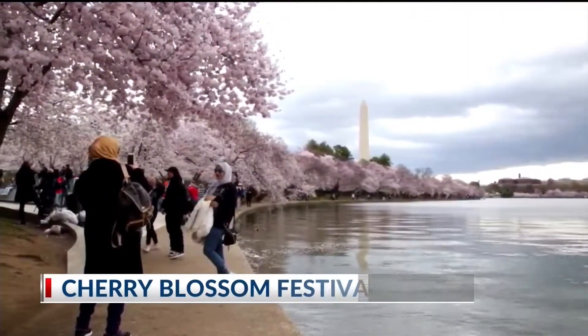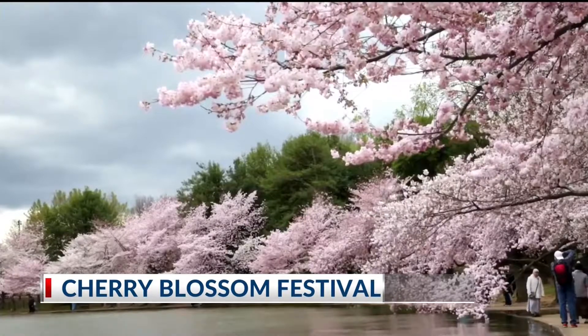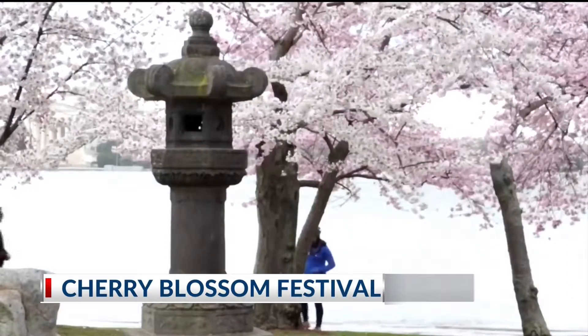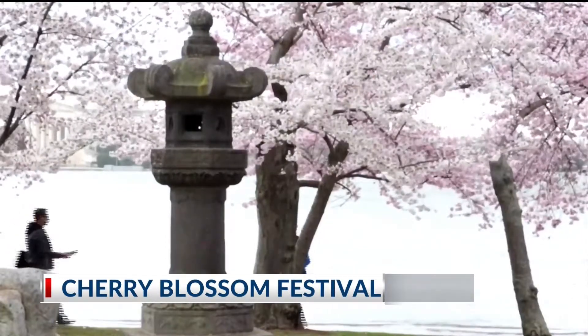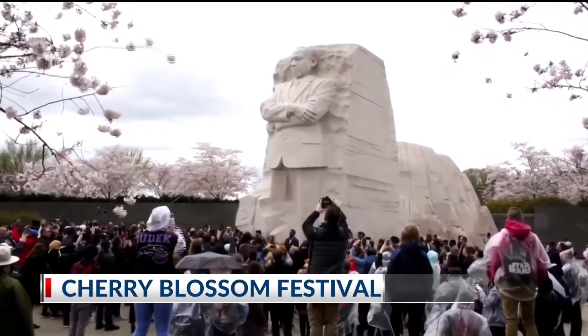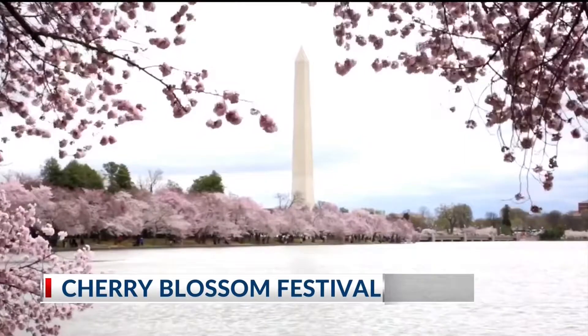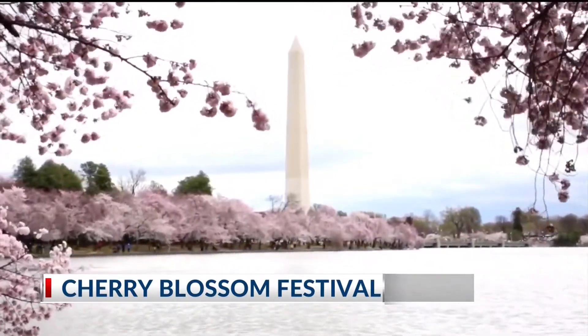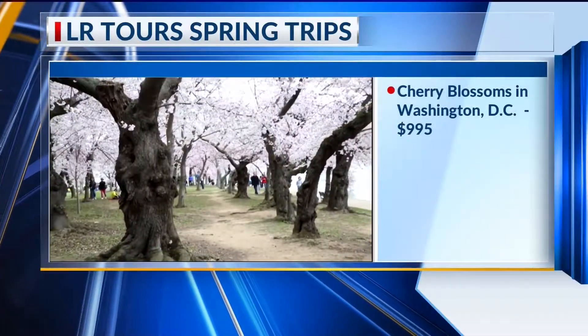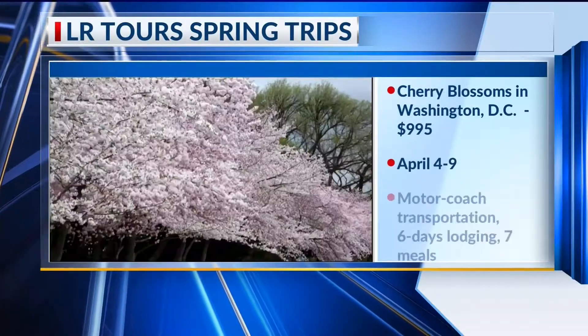DC is a tough city to get around in regardless of the time of year, but the National Cherry Blossom Festival kind of takes the cake because so many people want to see it — and for obvious reasons. You see how beautiful the trees are. The cherry trees lined up all along the National Mall in the Tidal Basin area, and you walk around and it is breathtaking. The memorials and the monuments — the Martin Luther King Memorial, the Washington Monument. It's a photographer's dream, and if you love springtime flowers, it's really the best time of the year to see Washington DC. Absolutely gorgeous.